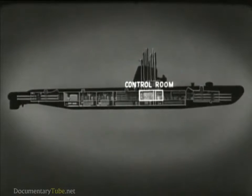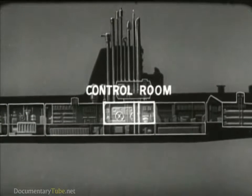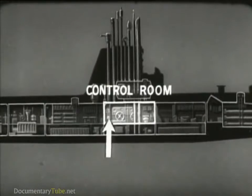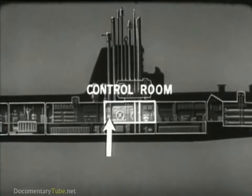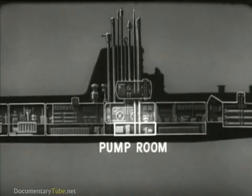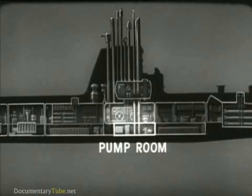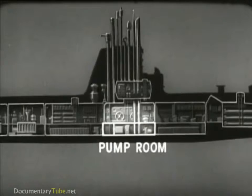Amidships is the control room. The control room has the control gear for steering, diving, and operating submerged. One part is generally used as a radio room. This space below the control room is called the pump room. It contains auxiliary machinery. Next to the pump room are spaces for storing food and other supplies.